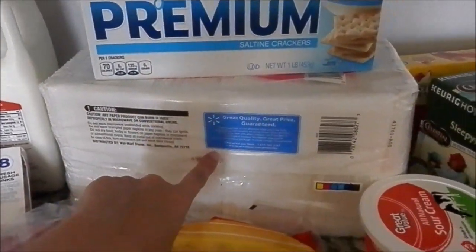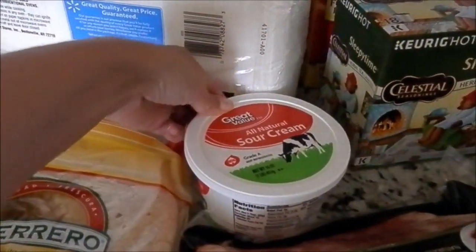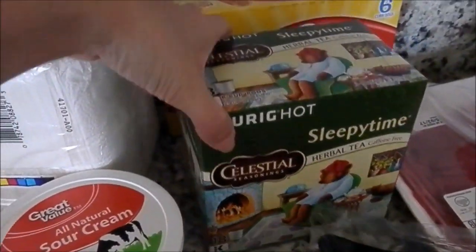Saltine crackers, more napkins, got some sour cream, and some more sleep tea for my husband.